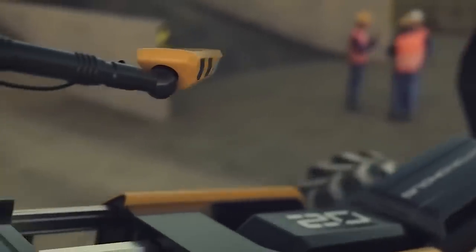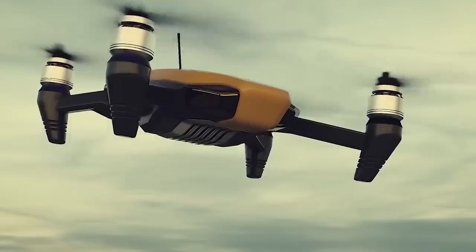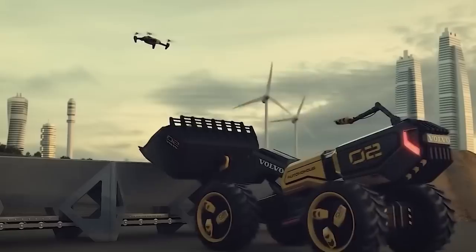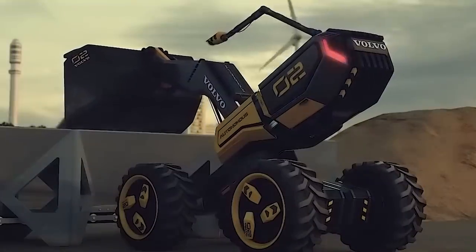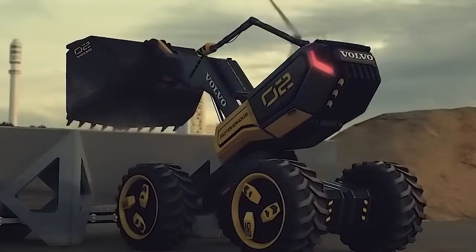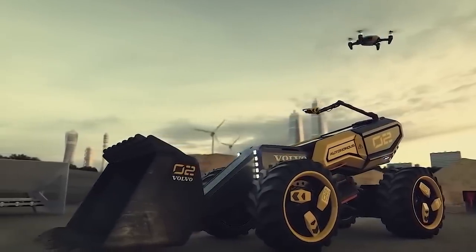It runs for up to five hours on a single charge, can reach speeds of up to 25 miles per hour, is fully autonomous, and is suitable for a wide range of tasks from construction to site redevelopment. It also has a scissor-type framework and a helper drone that gives it a better view of its surroundings.